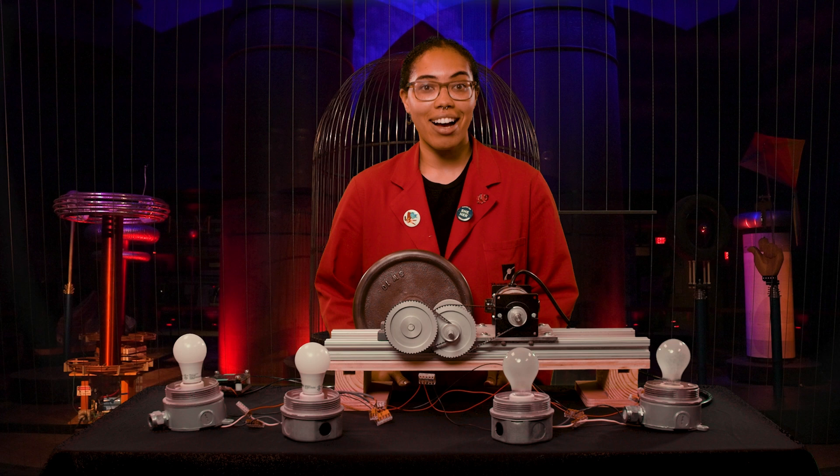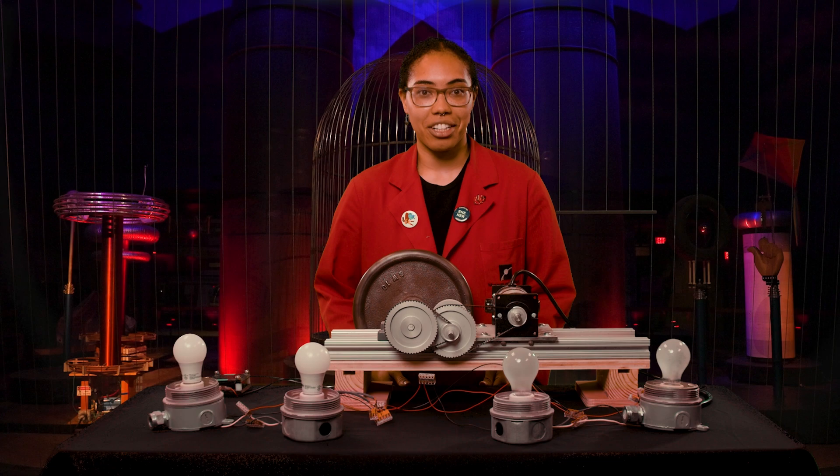Since the material in this bulb does not need to get hot to produce light, less energy is lost to heat. Fluorescent light bulbs are more efficient than incandescent ones.